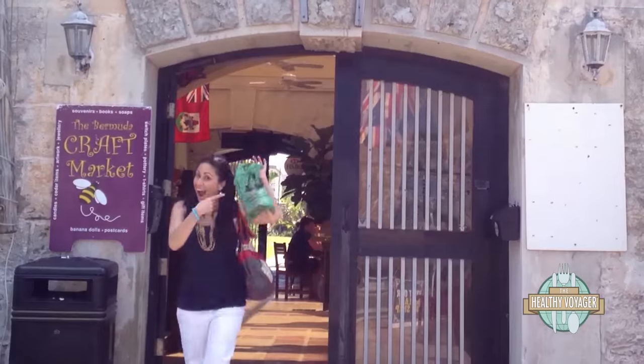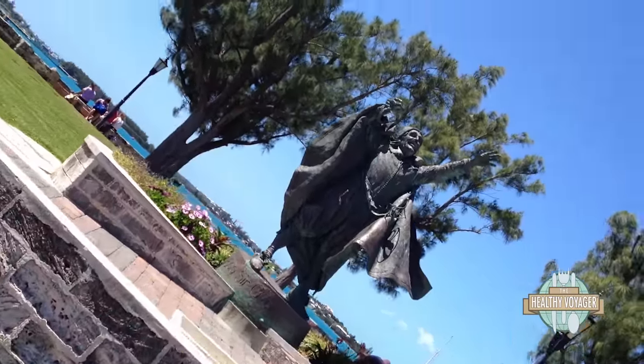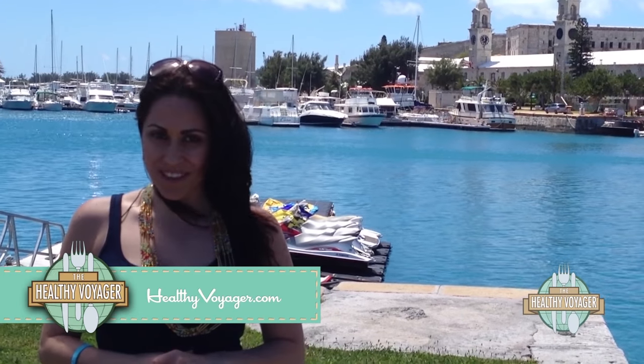Just before my trip came to an end, I made sure to get my souvenirs and squeeze in a little more sightseeing. Well, that's a wrap on Bermuda. Be sure to join us next time on the Healthy Voyager. Thank you.